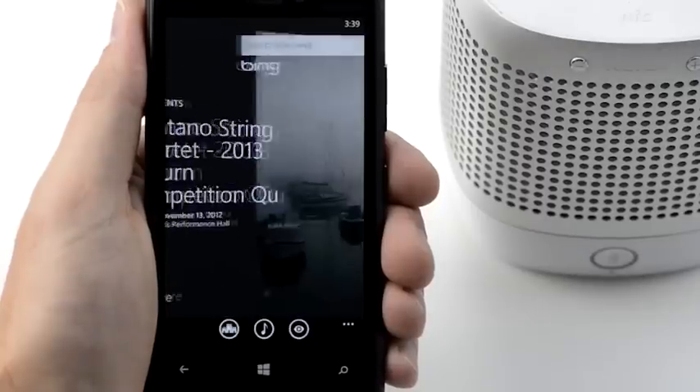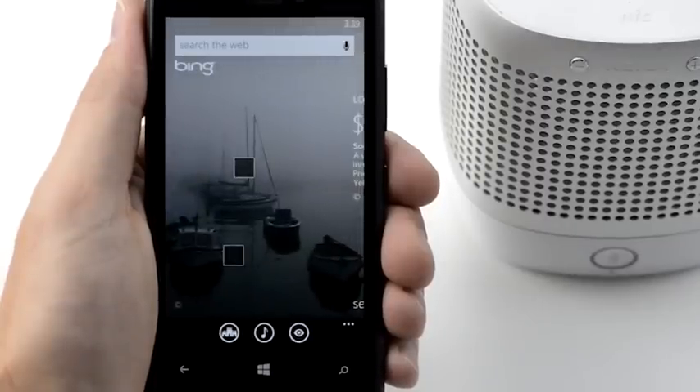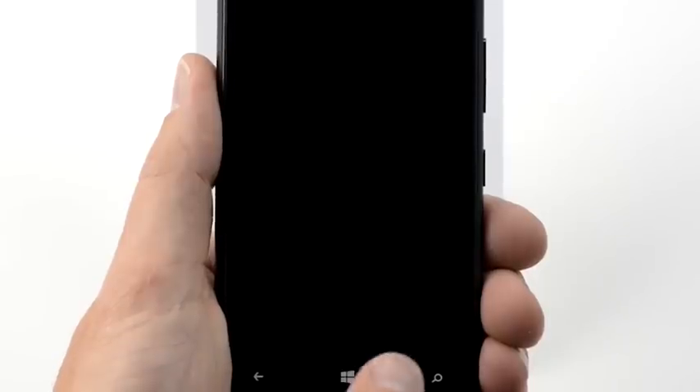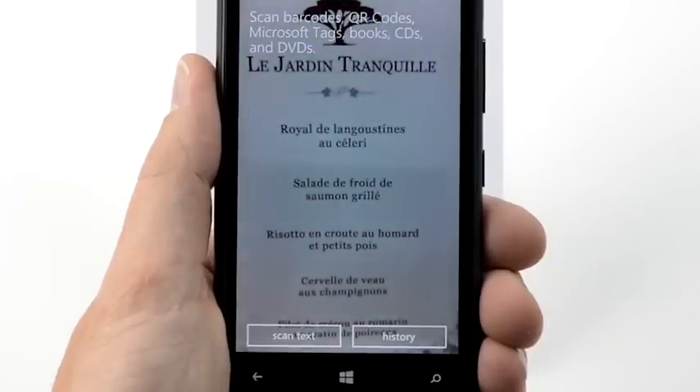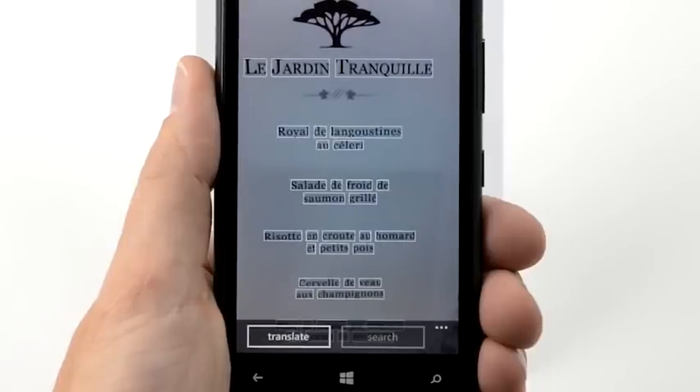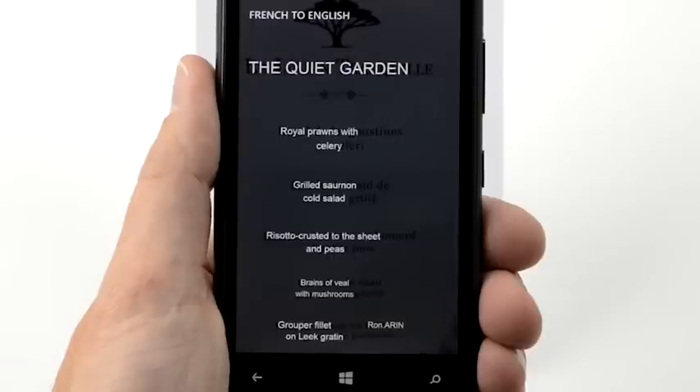Press the search key to return to Bing apps. With Bing Vision, you can scan and translate text, so it's easy to read a menu in a foreign language. To translate this menu, tap the Vision icon. Tap Scan Text and wait for the text to highlight on screen, then tap Translate. You can also choose from other languages. Press the search key to return to Bing apps.